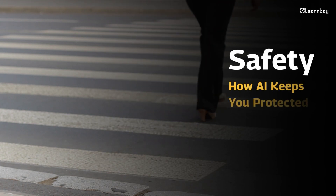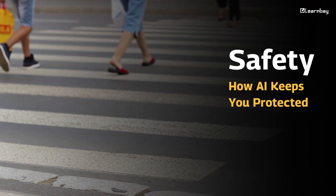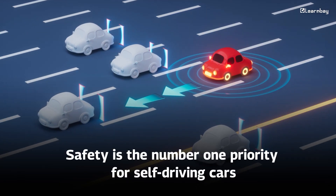Safety: how AI keeps you protected. Safety is the number one priority for self-driving cars. AI systems are always on the lookout for potential dangers. With predictive models, the car can even anticipate what other cars or pedestrians might do next. If it senses a threat, like someone suddenly stepping onto the road, it can hit the brakes before an accident happens — so you are well protected.